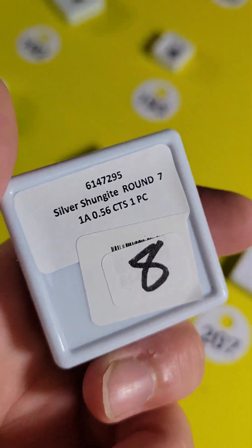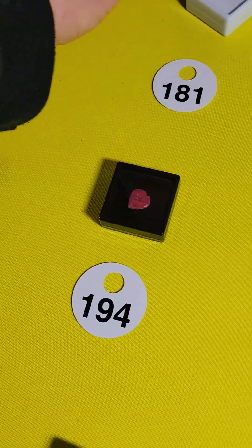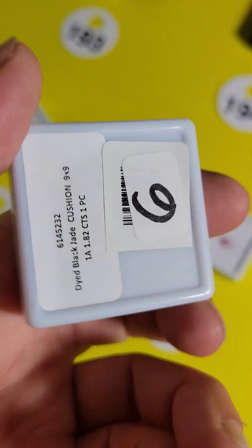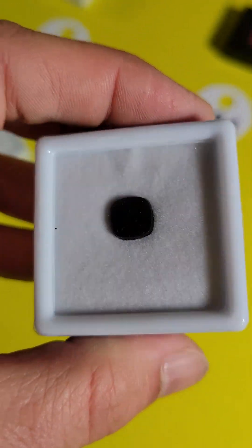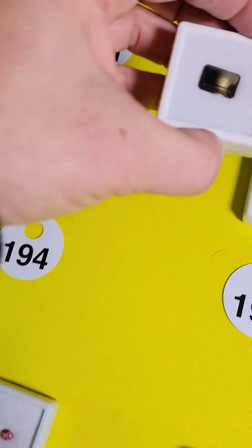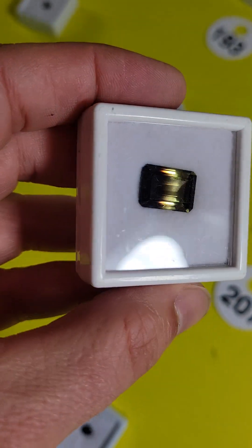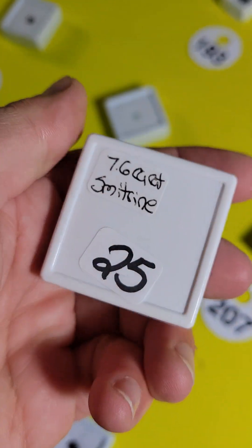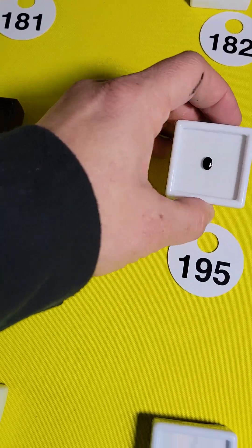Number 180 is another silver shungite, and this one is only $5. Number 181 is a cabochon — a black jade cabochon — and it is $3. Number 182 is a smithsonite — I love these. This is naturally occurring in nature; it's a cross between a smoky quartz and a citrine. This one is $22, 7.6 carats — a big piece, and it's really pretty. Nice natural one.